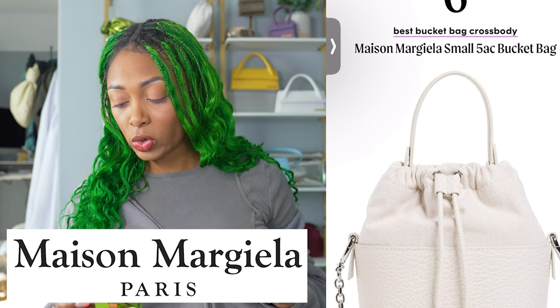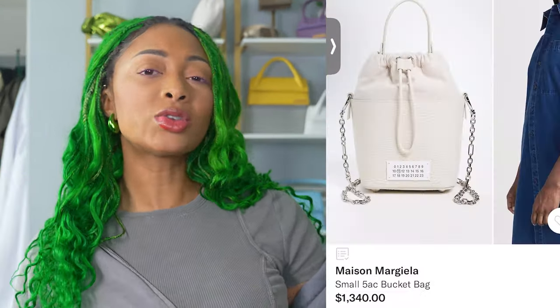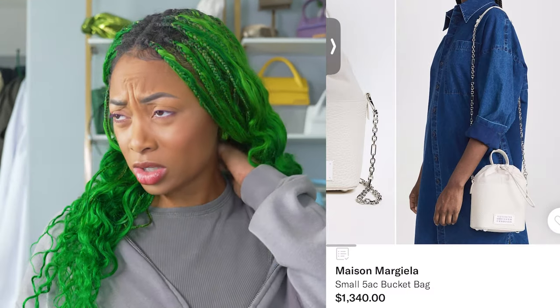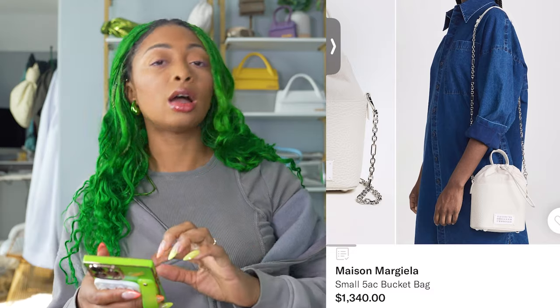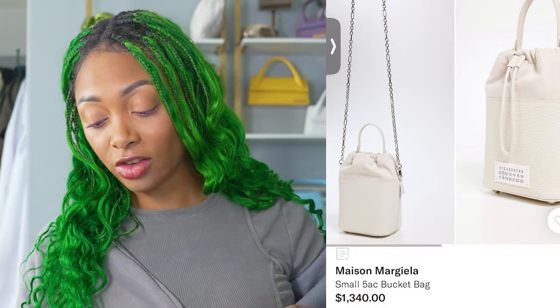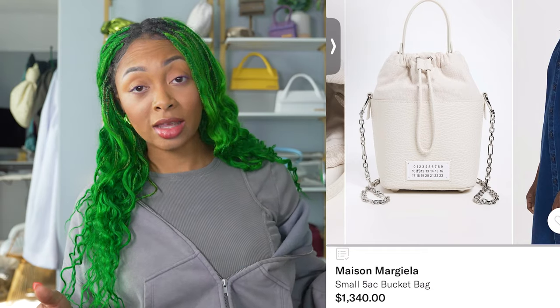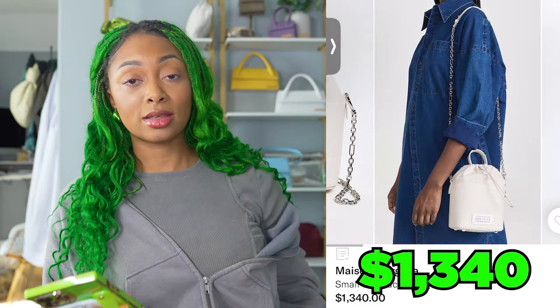Number six, the Maison Margiela Small 5AC bucket bag. I started to recently relike bucket bags when I bought my Fendi bucket bag. I have no problems with the shape or structure of this bag — I think it's quite unique and I love the chain strap, although I wish they had two strap options: a shorter chain strap and a longer leather strap. The chain kind of cheapens the bag a little. But I do love the details, the interior pocket, and even the numbers on the front — I'm not sure what significance those have or why the 11 is circled. This retails for $1,340, which is a great price point for what it is. If this is your style and you don't mind the chain, it's a good choice.